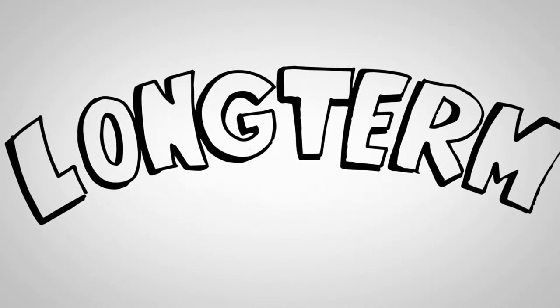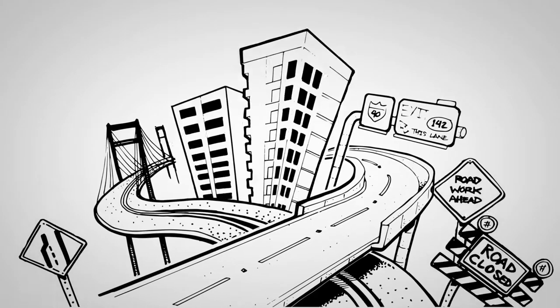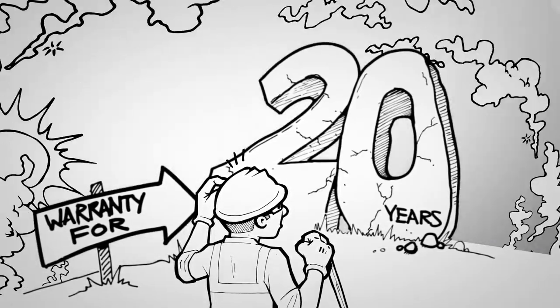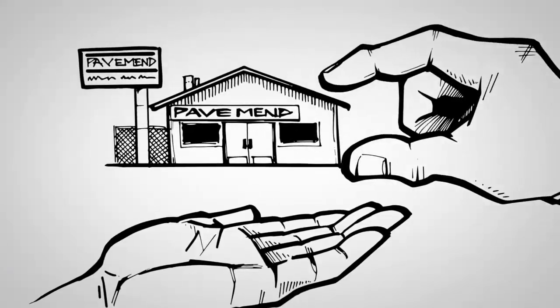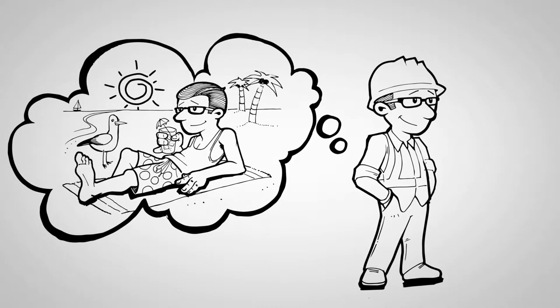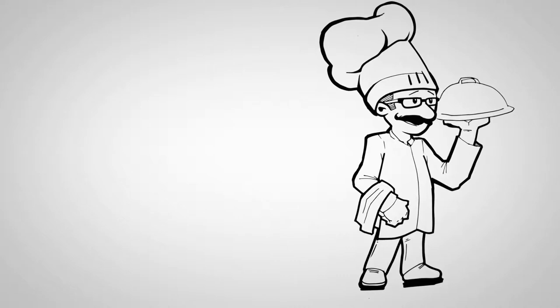However, keep in mind we are talking about highways, bridges, and other infrastructure products that should last 20 years or more. A lot can happen over 20 years. Businesses can change hands, close, or relocate. Agency personnel may retire or move on to other responsibilities.